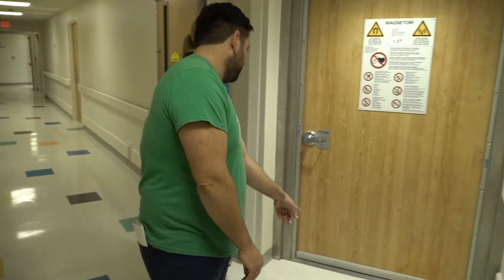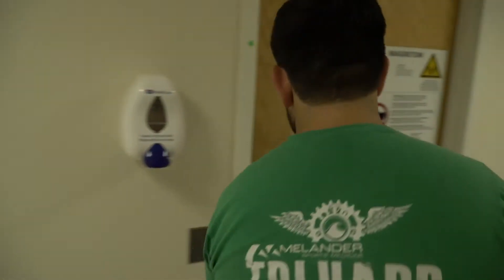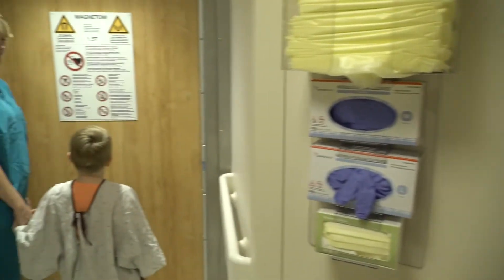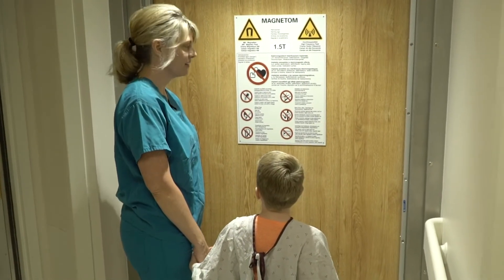Next, you, your caregiver, and any of our staff who will be helping with your pictures will all go into the room where the MRI machine is located. The technologist may have to go around to open the door from the inside.